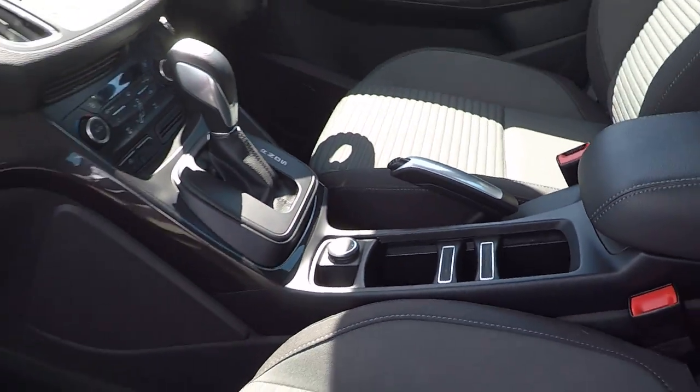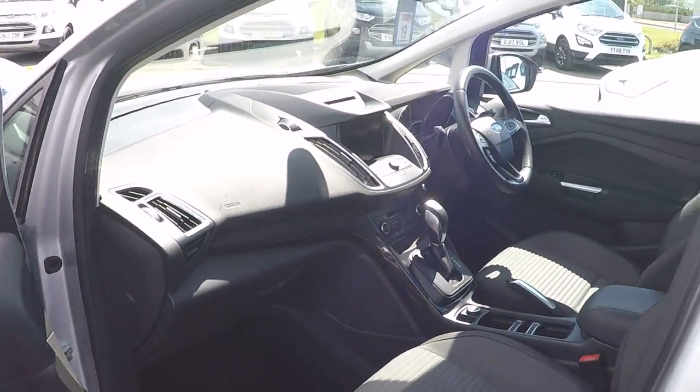Somewhere for your sunglasses, somewhere for storage — loads of storage options inside as well. So a great family car.